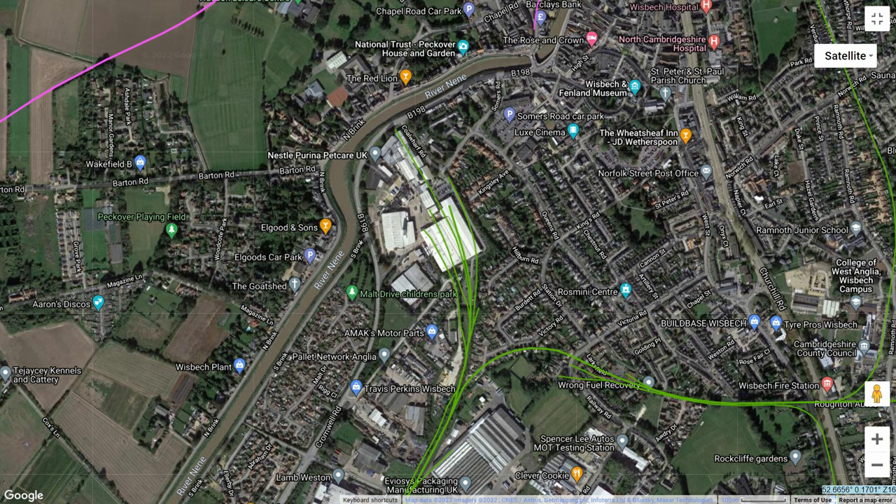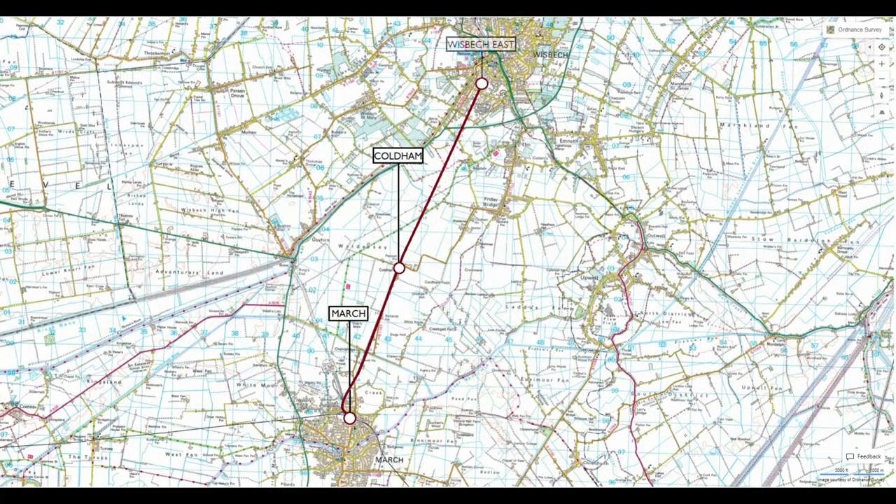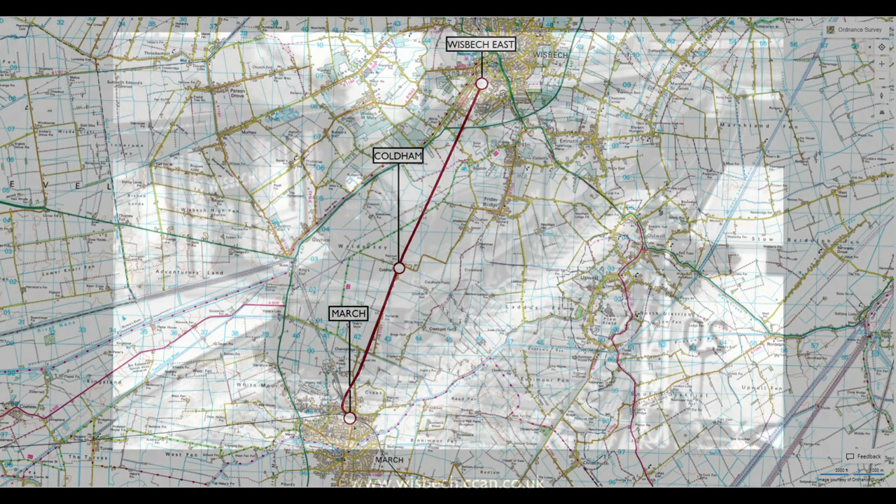The factory sits on the site of the former goods yard. The line from March enters from the south. To the north we see the pink line representing the Midland and Great Northern joint railway, which also served the town. But we also see the line from March turning east, leading us to Wisbech East station, marking the halfway point of our journey.